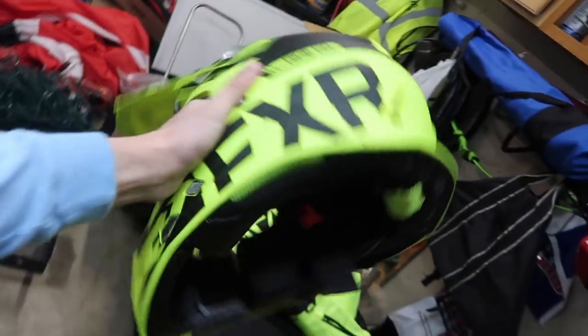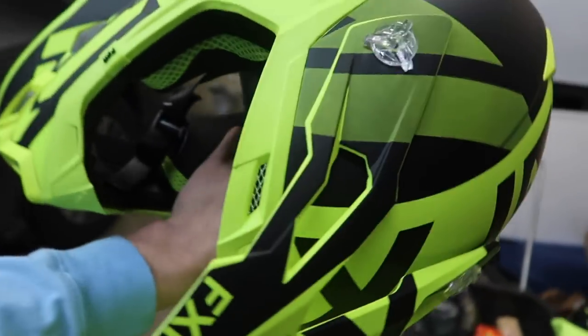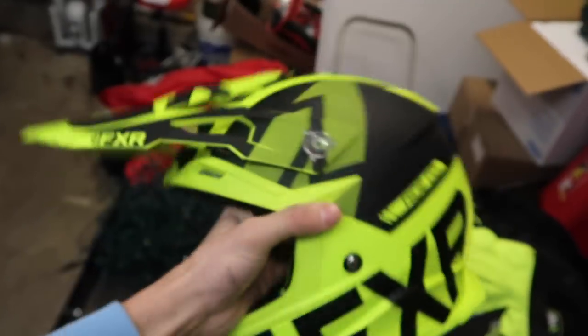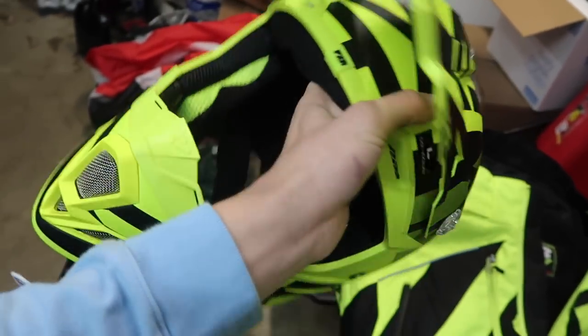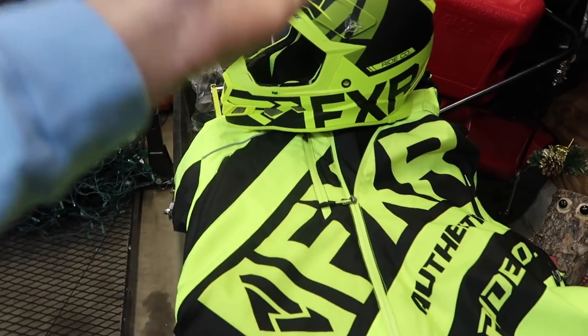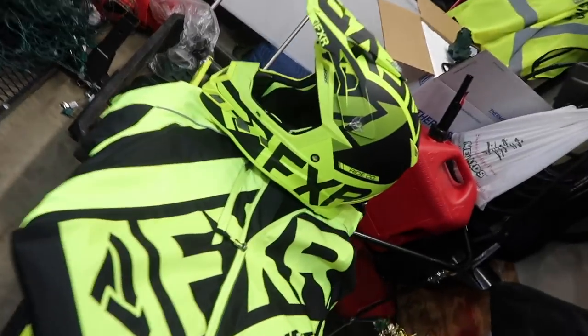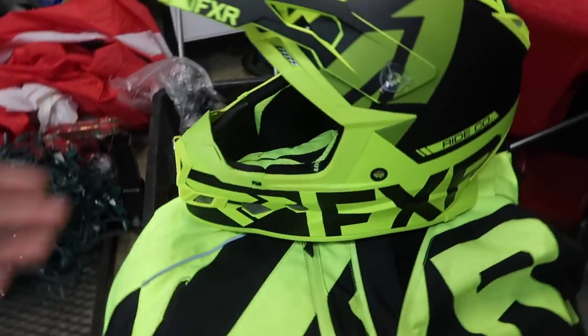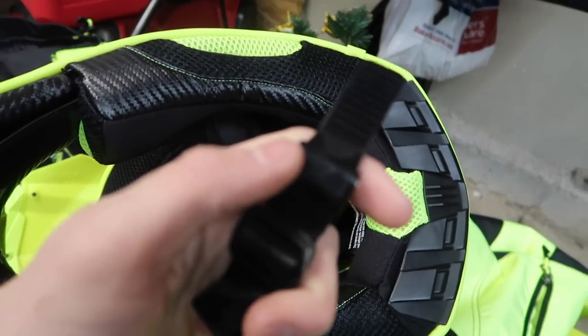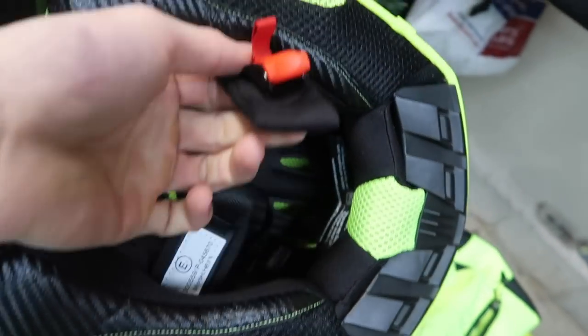To complement the mono suit I went with the FXR Boost Evo helmet, which is a composite helmet — not carbon, but it's actually lighter than or very close to my previous carbon helmet. I chose it for two reasons: it matches the mono suit and sled, and the design flows well with the whole setup so everything looks symmetrical. It's comfortable, fits well, and has a cool ratcheting chin strap system instead of a button, which is a nice upgrade.